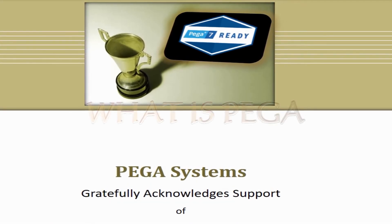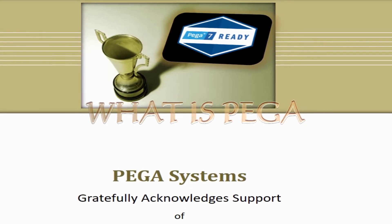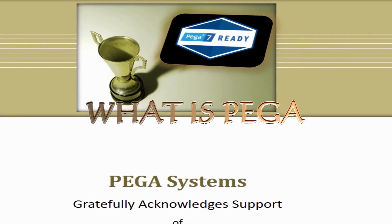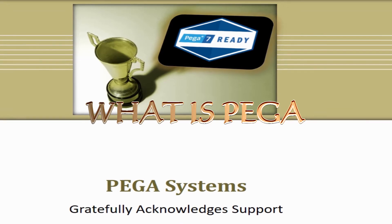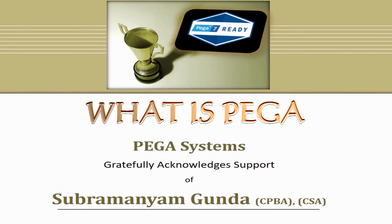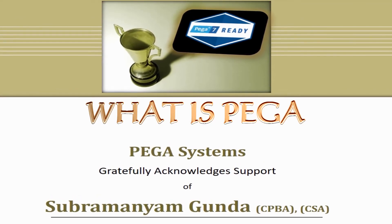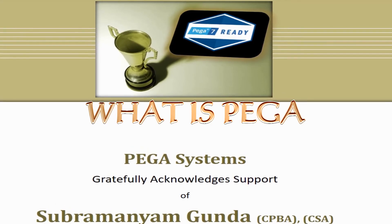What is Pega? Pega Systems Inc. is an American software company based in Cambridge. Pega is the pioneer in building business process management and customer relationship management applications. It helps in reusing components which reduces application development time and efforts. One of the main advantages is no coding is required to develop the application — well, that is this platform's magic.